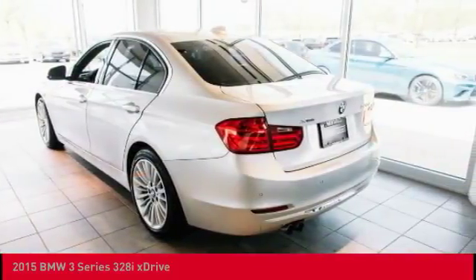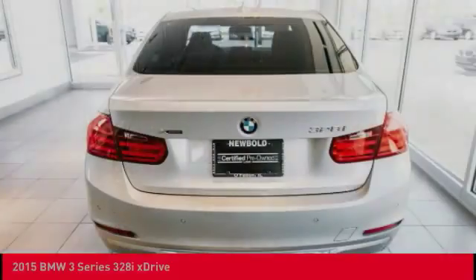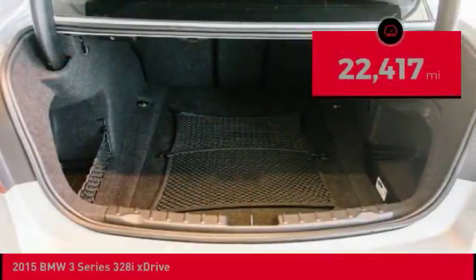The BMW 3 Series has a well-deserved reputation for packing outstanding driving dynamics and excellent quality, and is priced below $30,000. This vehicle has less than 25,000 miles.